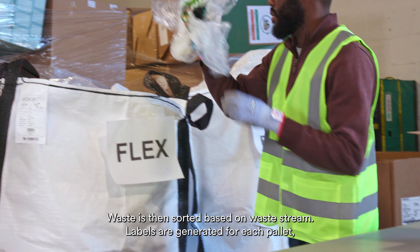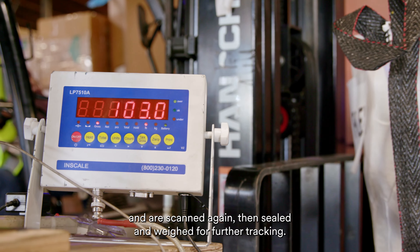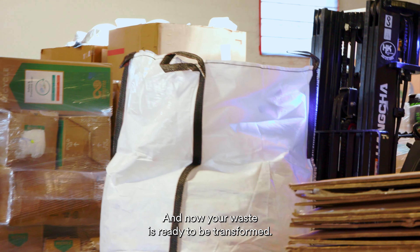Waste is then sorted based on waste stream. Labels are generated for each pallet and are scanned again, then sealed and weighed for further tracking. And now your waste is ready to be transformed.